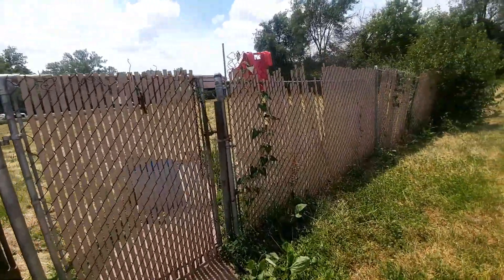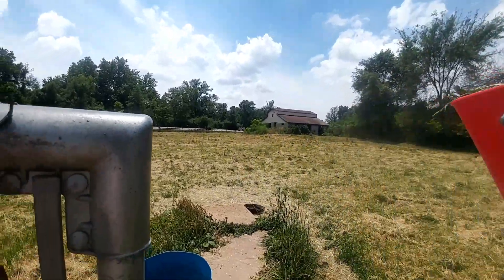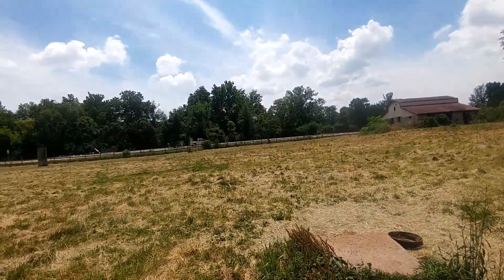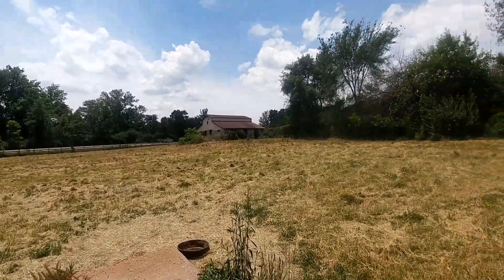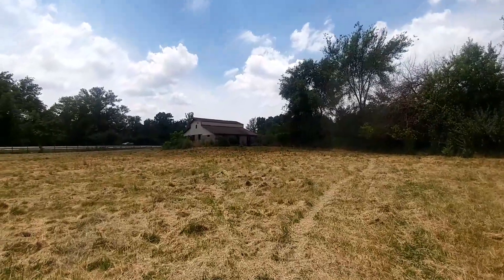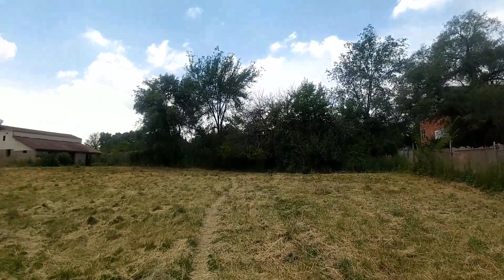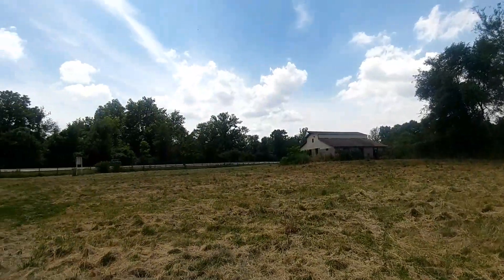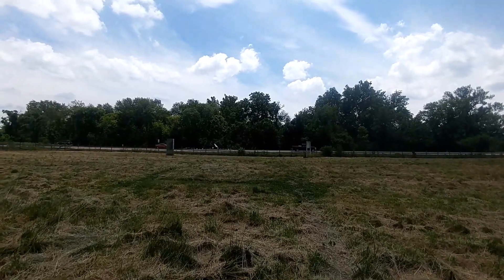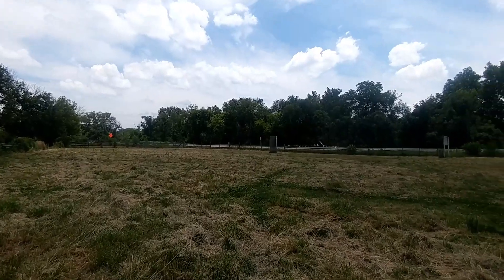This is 3.3 acres according to county records. Now you can see there's the barn. The property ends right there where the grass is cut, and it goes out along that fence. There's quite ample frontage on Lucas and Hunt Road — I believe it's over 300 feet, but please check the listing to confirm that number.